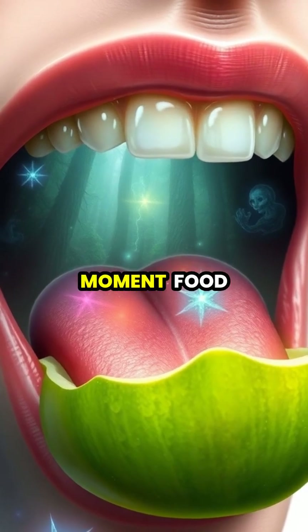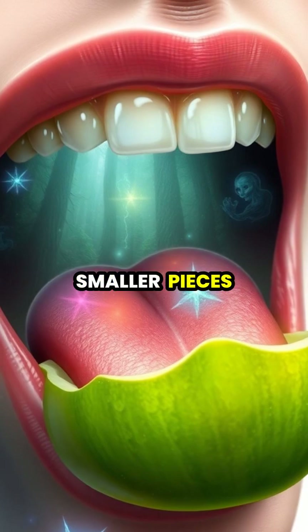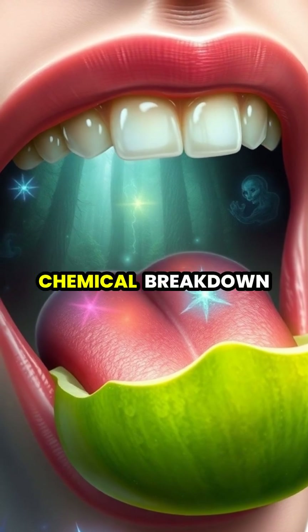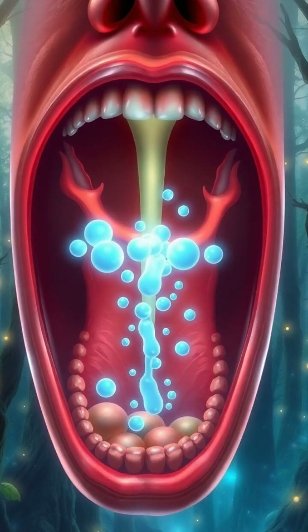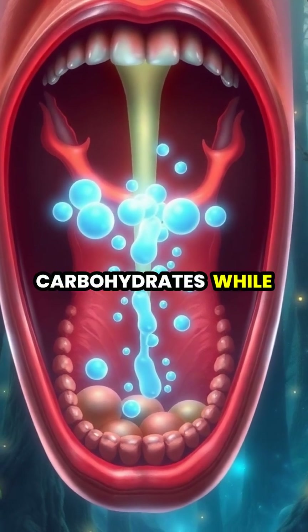The journey of digestion begins the moment food enters our mouth, where our teeth break down food into smaller pieces. Saliva starts the chemical breakdown process, as specialized enzymes begin breaking down carbohydrates while our tongue forms food into a bolus for swallowing.